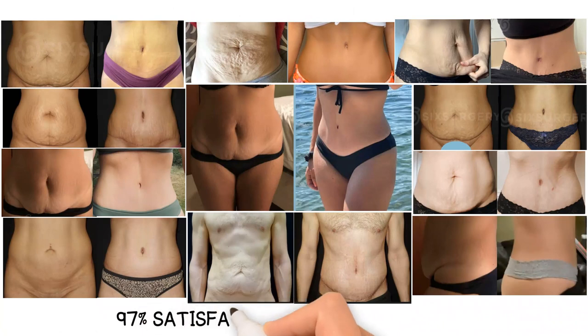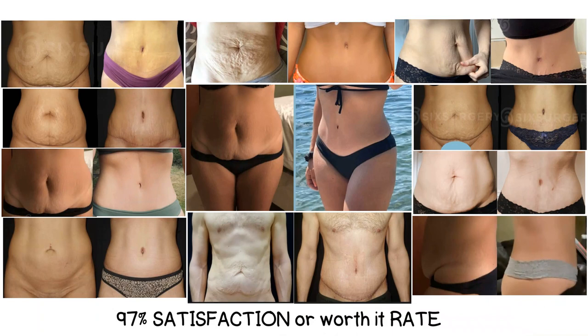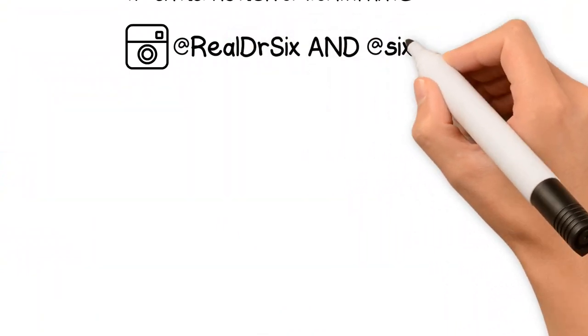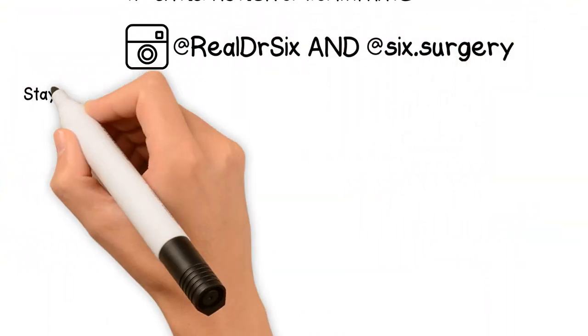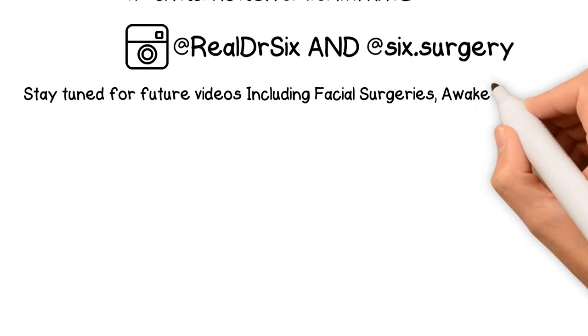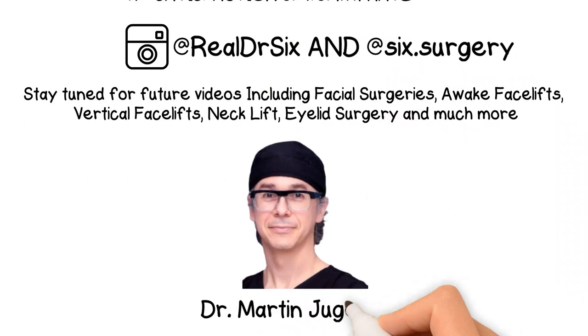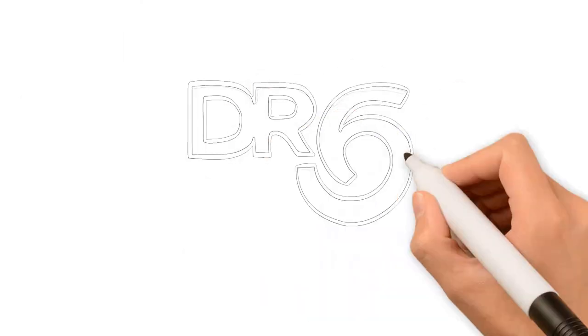Tummy tucks have a 97% satisfaction rate, or 'worth it' rate. For more information on tummy tucks or other body procedures, check out our website or follow my Instagram at realdoctor6, realdr6, and 6surgery. Stay tuned for future videos including awake facelift, vertical facelift, neck lift, eyelid surgery, and much more. Thanks for watching. I'm Dr. Jungenberg, also known as Dr. Six, and we always keep it real.